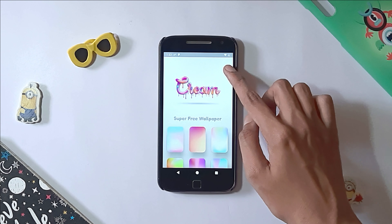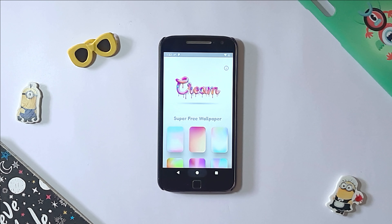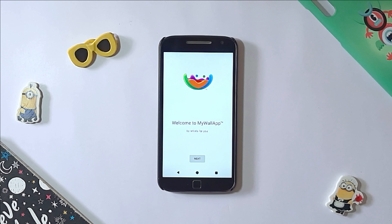Set an amazing background of blurred colors on your screen and enjoy its minimalist design. This colorful app is available for free download, so get it right now for free.